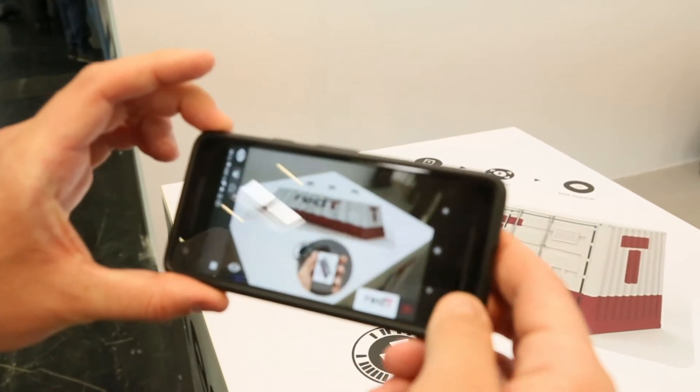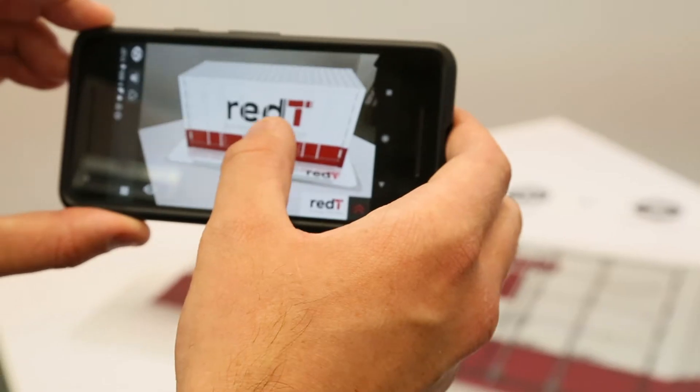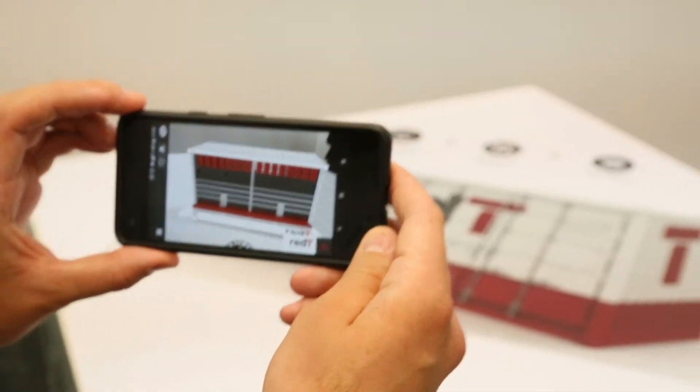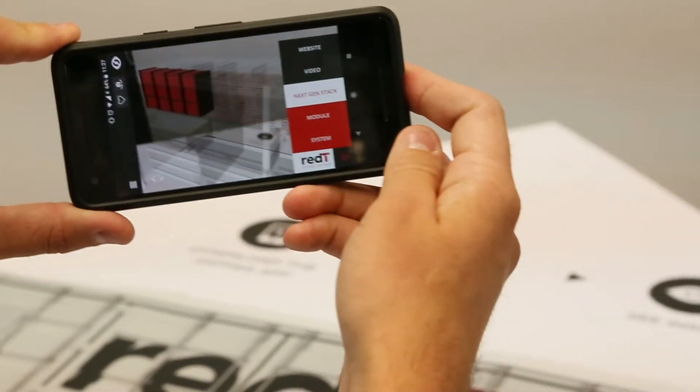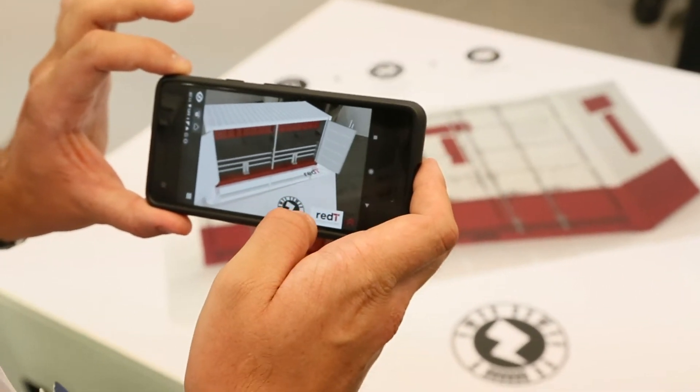What the AR app is trying to do is let people see inside. Our Generation 3 product, which we launched today, we think is the best-in-class flow machine globally. A flow machine is good for heavy duty daily cycling and long duration storage, but what we've particularly done on the Generation 3 model is embed functionality inside the machine to make more money for the customer. The augmented reality helps people look inside the machine and see what we've got.